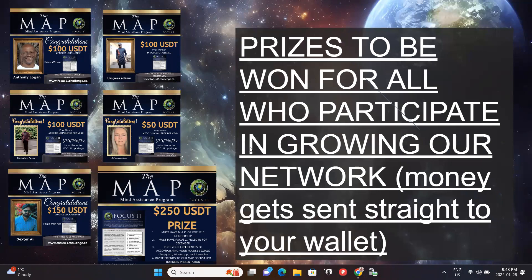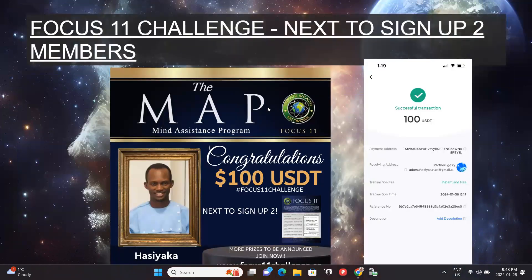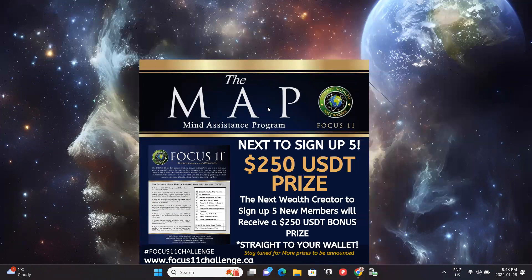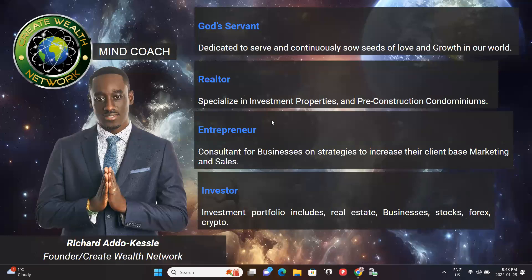We have many prizes going on right now — you can see all these different winners of cash prizes that have been won in this program, and the numbers continue to grow as our community grows with the MAP and Focus 11 program. We also have the Focus 11 Challenge: the next person to get five people on board with memberships wins a $250 USD prize on top of any commissions. We also have another incentive being announced in the coming days.